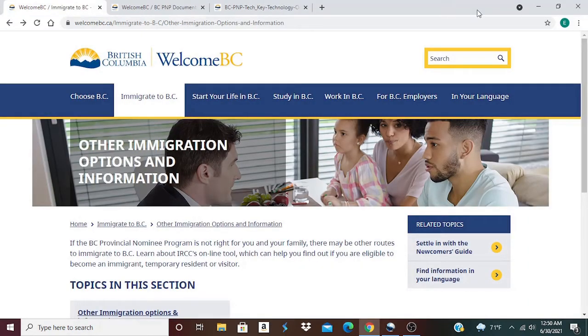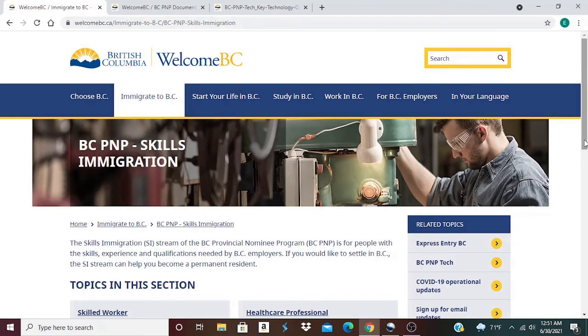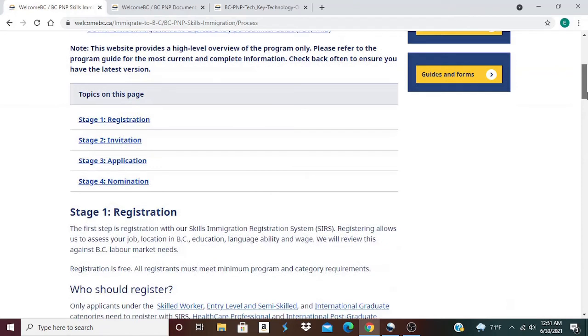To learn more about the stages for this process, simply go to Immigrate to BC and then click on BC PNP Skills Immigration. Scroll down to where it says Skills Immigration Process and you will see the stages involved. The first stage is Registration, the second stage is Invitation, the third stage is Application, and the fourth stage is Nomination. If you're interested in applying, sit down and go over everything, as I'm not going to cover everything in this short video.